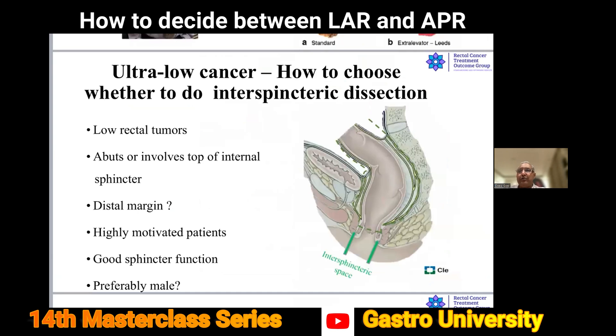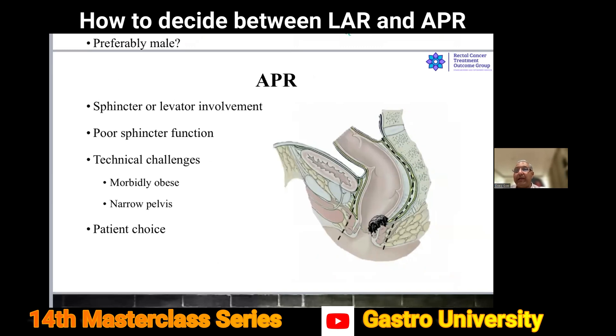If you cannot save the sphincter, treatment of choice today is extra-levator abdominal perineal excision (ELAPE). The specimen on the left shows waisting, while on the right the extra-levator specimen is shown. How to choose: for ultra-low cancer abutting the top of the internal sphincter where distal margin can be achieved, highly motivated patient, good sphincter function, preferably male — do ISR. If the sphincter involves the levator or external sphincter, poor sphincter function, technically challenging, morbidly obese, narrow pelvis, or female multi-parous patient counselled appropriately — do APR.